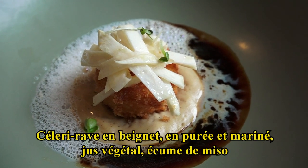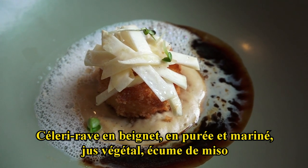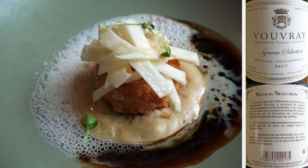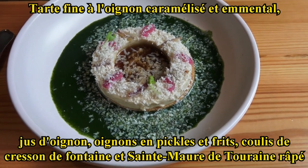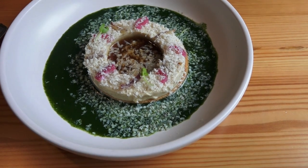Donc pour vous, nous avons le céleri rave en purée, au beignet, cru légèrement mariné, du cumin au miso et un jus végétal. Et pour vous, nous avons la tarte fine avec l'appareil à l'oignon et emmental, pickles d'oignons, oignons frits, jus d'oignons au centre, couilles de cresson et ceinture de tourelle râpée.